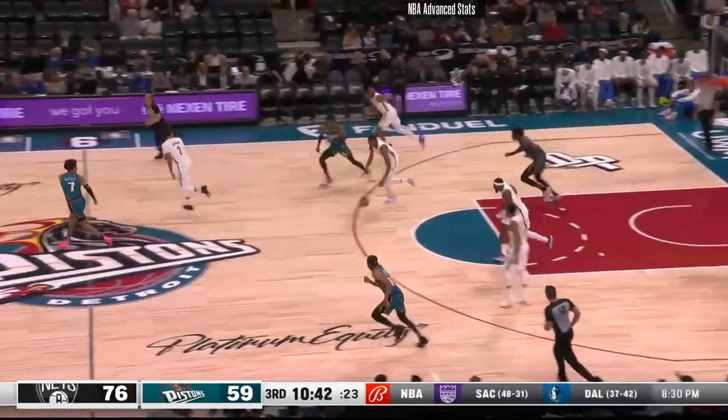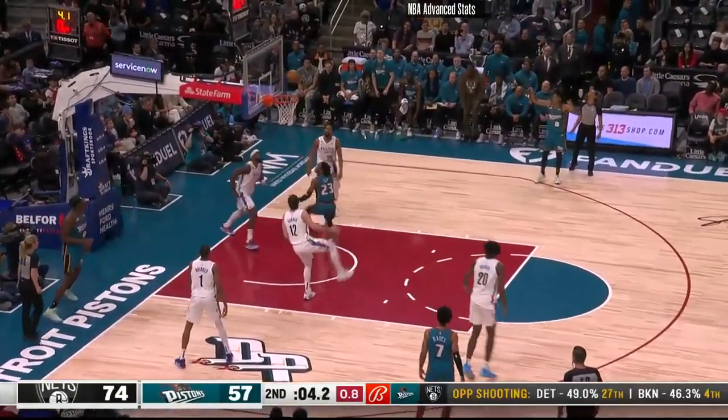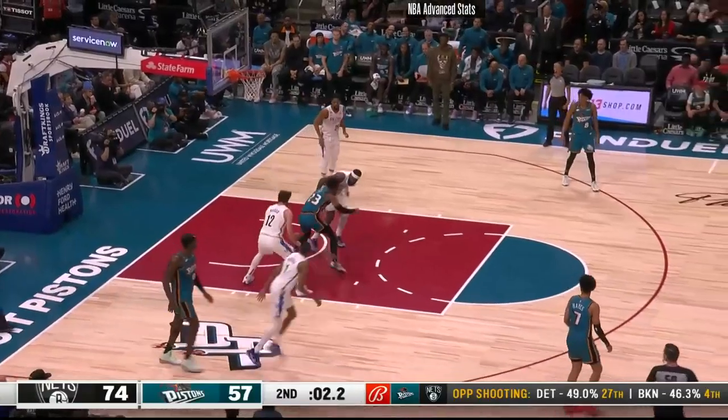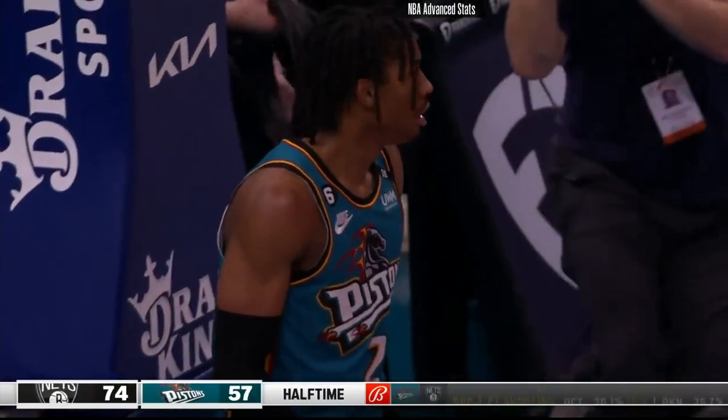Jaden Ivey wants to go inside to Wiseman — the pass knocked away. Jalen Duren basket-cutting, Jaden Ivey off the glass on a reverse. Ball is loose on the deck — he'll flip it up. And he does not get a call. Looked like he was hit on the shot drive.